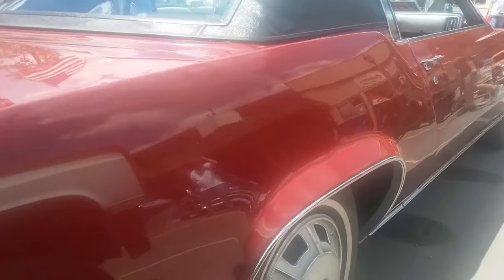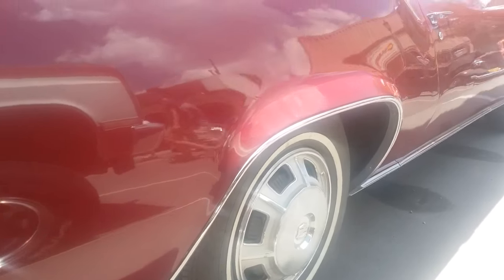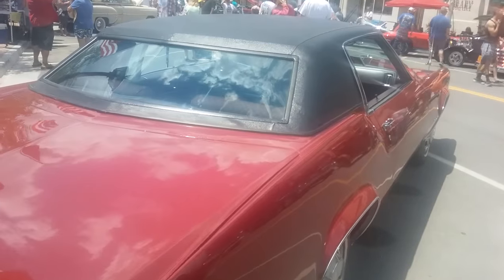What were you doing in 1968? I was negative three. So, '68 was a good year for cars. No doubt.